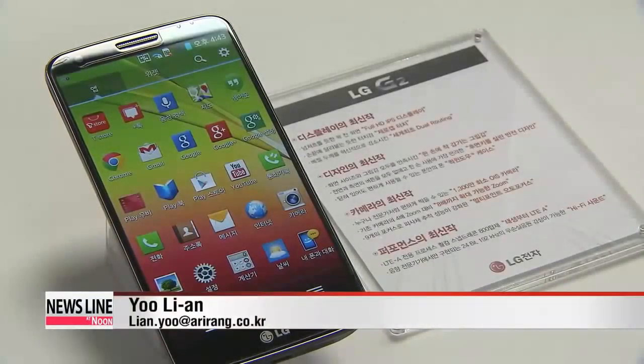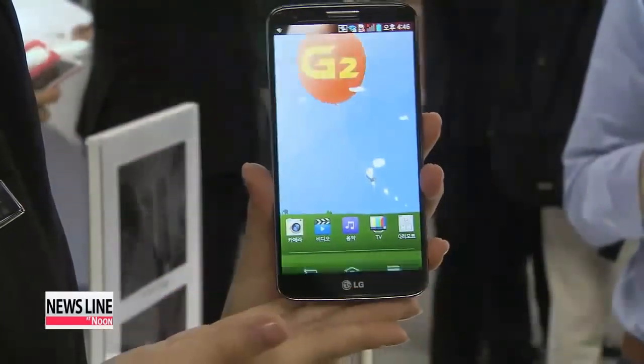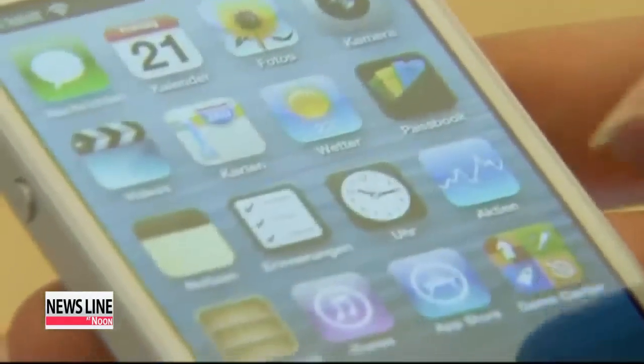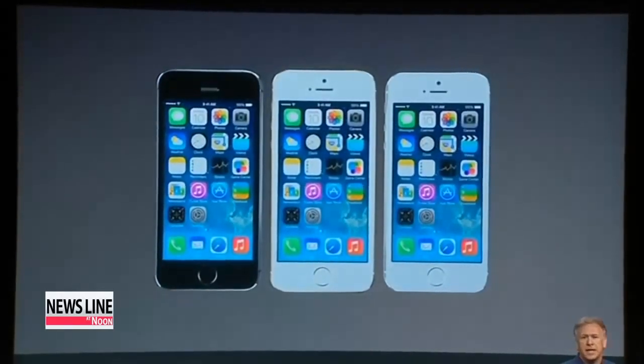LG Electronics is set to unveil a smartphone with a plastic OLED display that can take a curved form before the end of the year. Apple has also reportedly filed a number of patent applications for the flexible display technology over the past 12 months. Yoo Li-an, Arirang News.